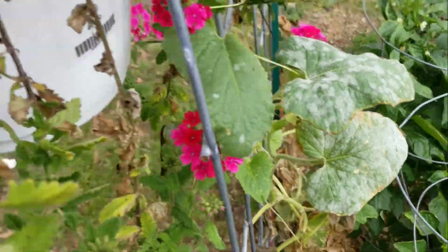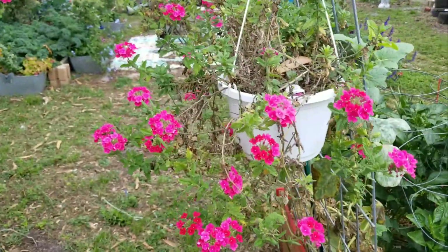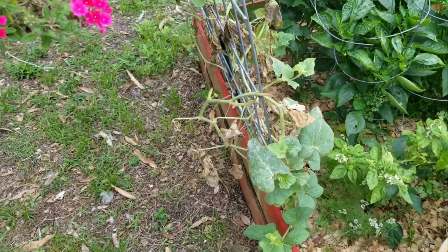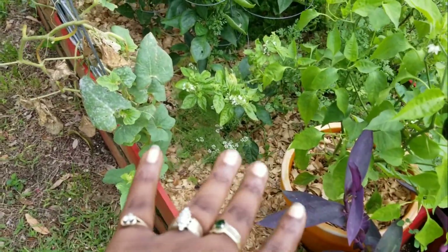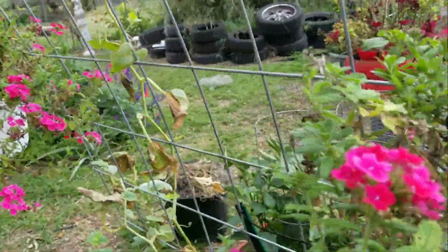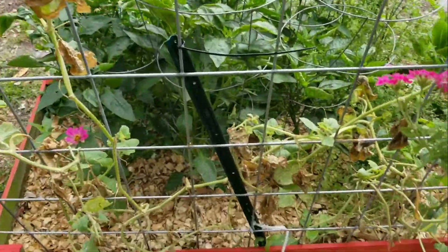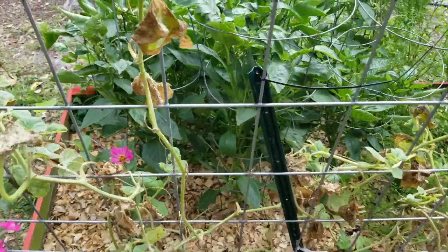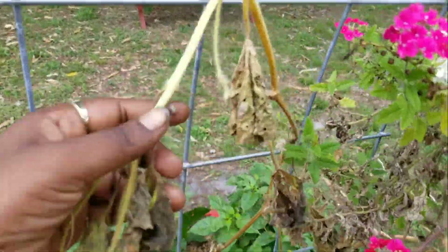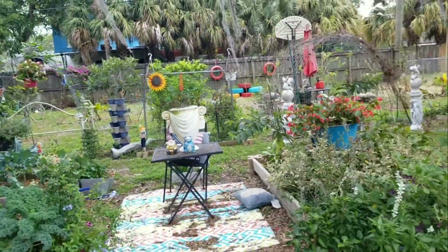I got the powdery mildew I guess because when I water, I always take the plants down so the water won't sit with our humidity on the plants — I water from the root. But since I was sick, someone else was taking care of it for me, and I don't think these two or three millions are going to make it. I don't think that one is going to make it either, but other than that everything looks beautiful.